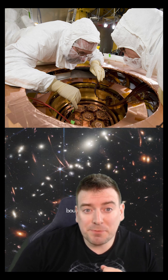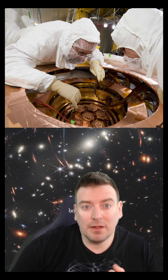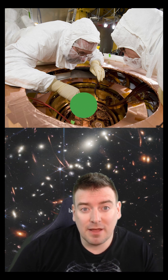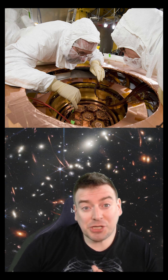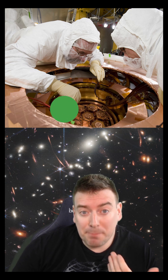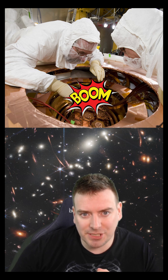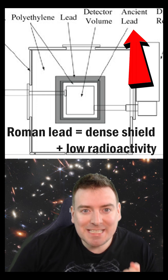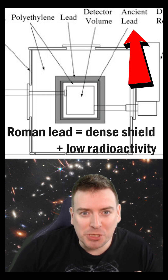Such experiments must be shielded by layers of extremely dense metal that ensure that only weakly interacting particles can penetrate the shield and interact in the detector. That shield must also have incredibly low radioactivity, so it doesn't produce any particles that could mimic a dark matter interaction. So these experiments use ancient Roman lead shields salvaged from ancient Roman shipwrecks.